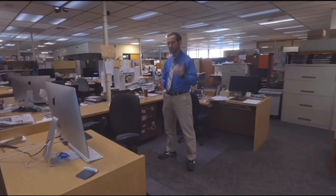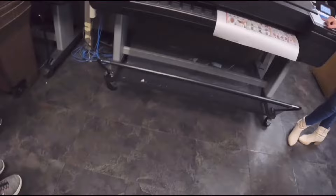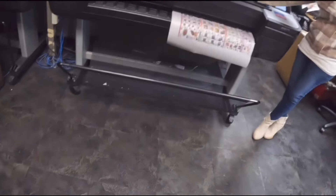Everything needs to be put together and the pages must be correct. The paper comes from the press. The first paper usually takes half an hour and others might take more.